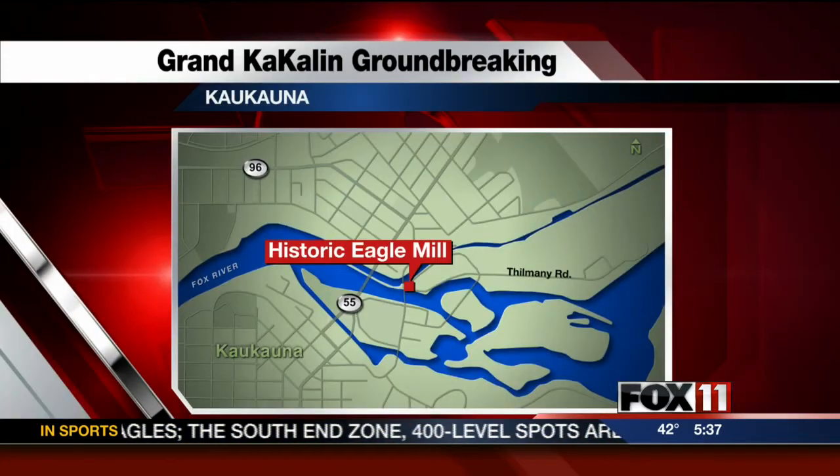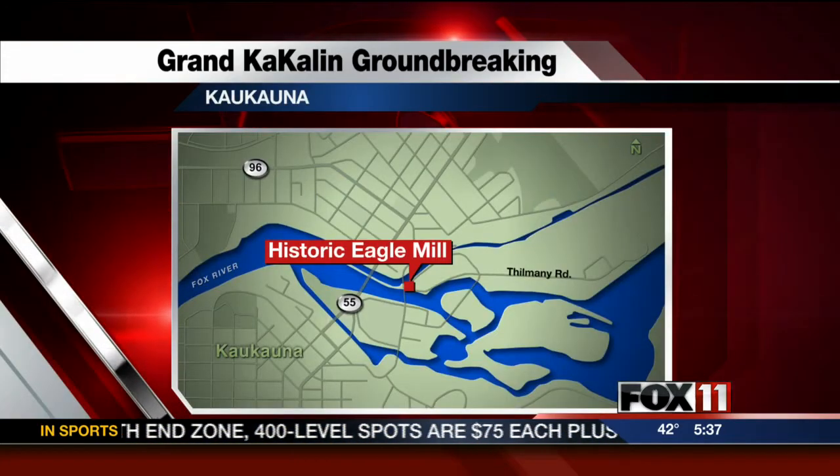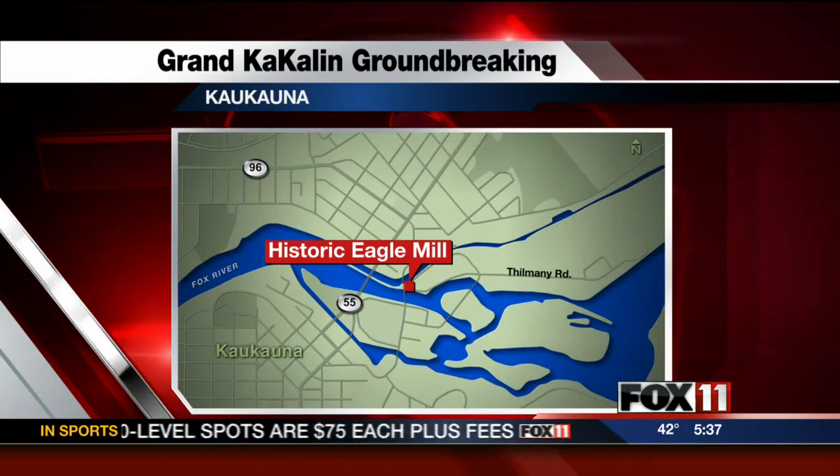After roughly five years of talk, plans to redevelop a 230-year-old former paper mill are moving forward. Groundbreaking today on plans to renovate the historic Eagle Mill in downtown Kekana. Fox 11's Bill Mistonette was at that groundbreaking just a little while ago.